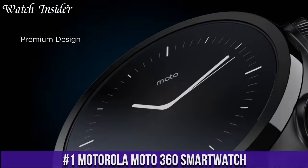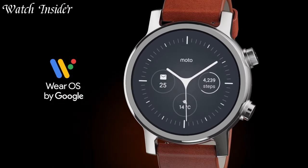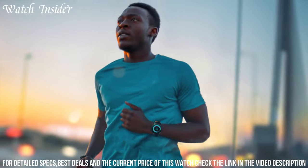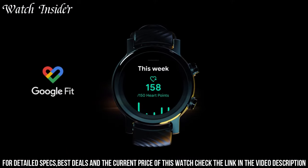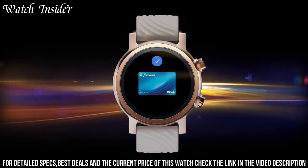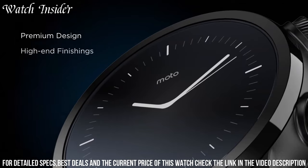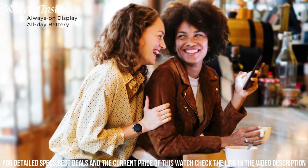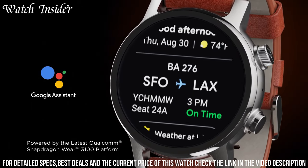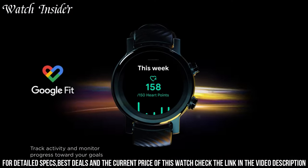Number 1: Motorola Moto 360 Smartwatch. A perfect blend of style and smart functionality, this exceptional timepiece reimagines what a smartwatch can be. With its sleek and round design, the Moto 360 exudes sophistication. Stay connected and organized with notifications for calls, messages, and app alerts right on your wrist. The vibrant and customizable touchscreen display allows for easy navigation and personalization. With built-in GPS and heart rate monitoring, the Moto 360 helps you track your workouts and stay on top of your fitness goals. It also boasts a long-lasting battery life, ensuring it can keep up with your busy day. Crafted with attention to detail and utilizing high-quality materials, the Motorola Moto 360 Smartwatch is the epitome of style and functionality. Elevate your wristwear game and embrace the future of smartwatches with the Moto 360.